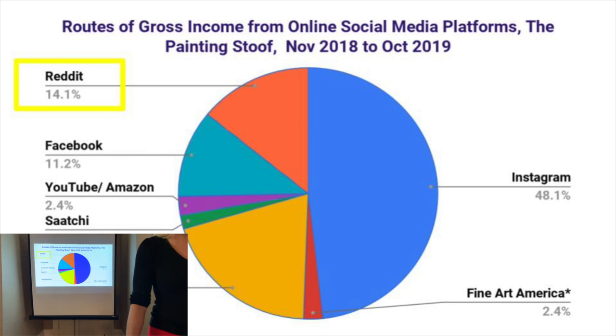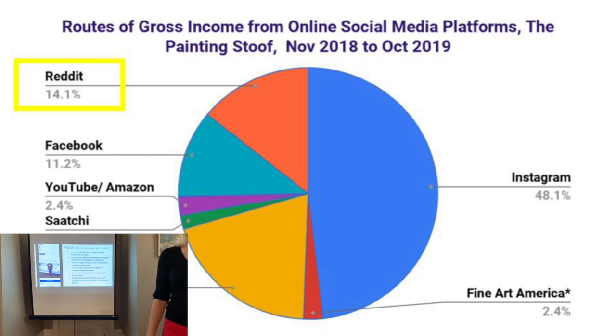Now we're going to talk about Reddit. As I mentioned briefly, Reddit was about 14% of my gross income — and that number went up a little bit because I had a couple of sales last week. Reddit is another app, and there's also a desktop version. Reddit is great for seeing what's trending in the news, new memes, and different topics that you're interested in.